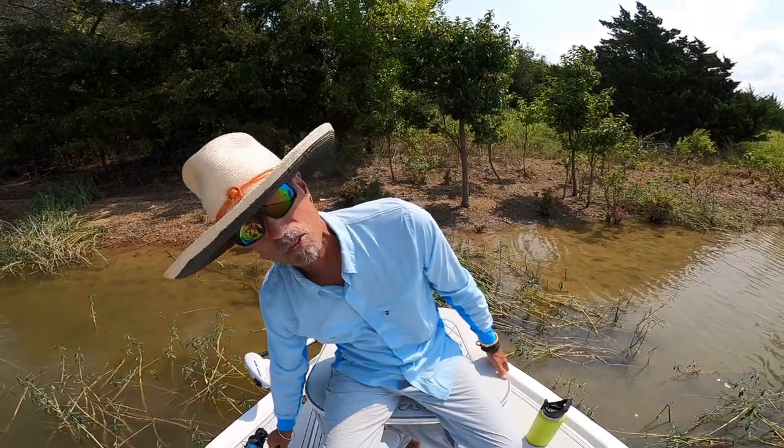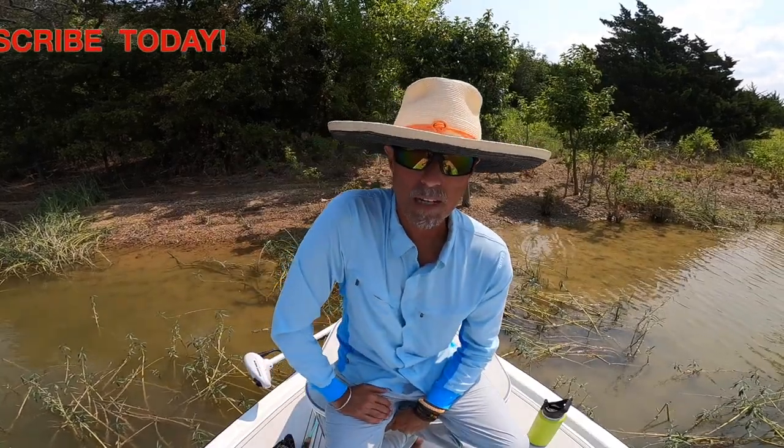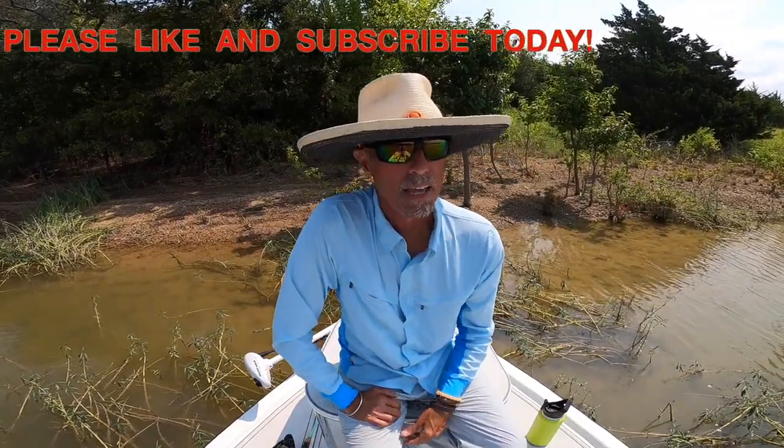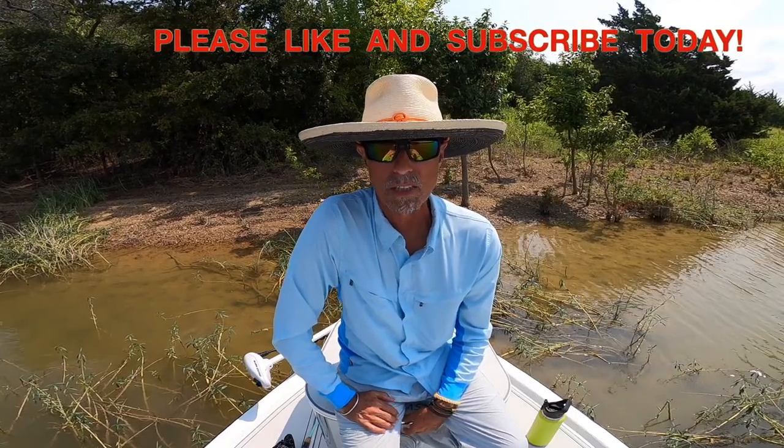Thanks for watching. If you want to know more about these products, there are links in the description. Please like and subscribe to texasflycaster.com and always visit the website at www.texasflycaster.com.